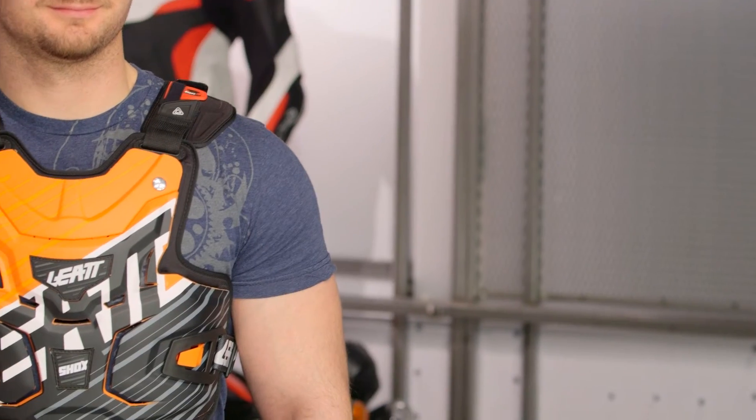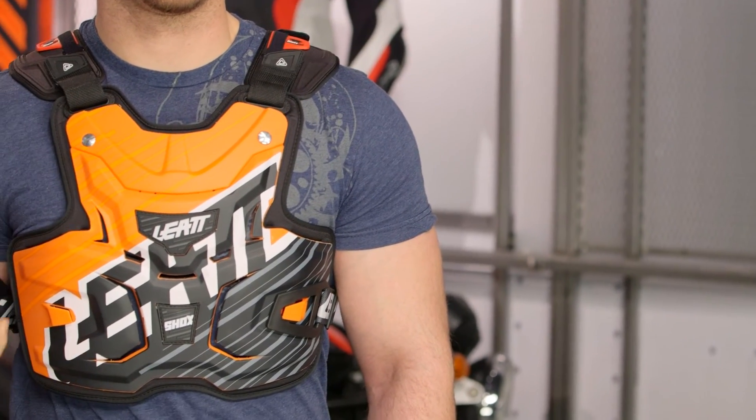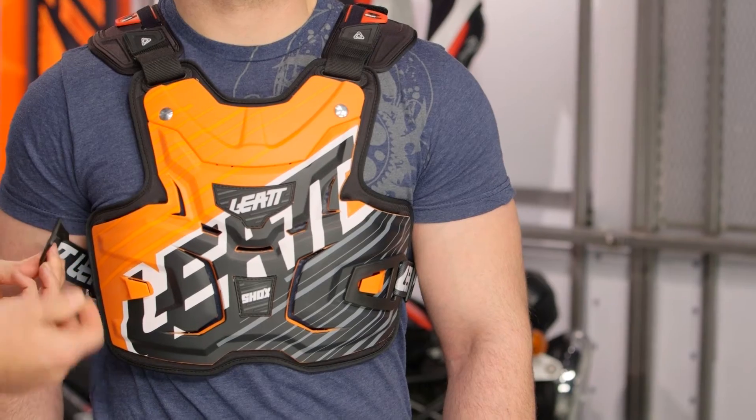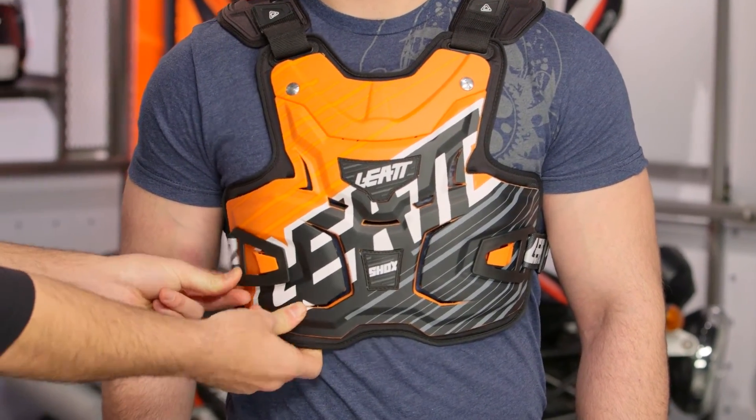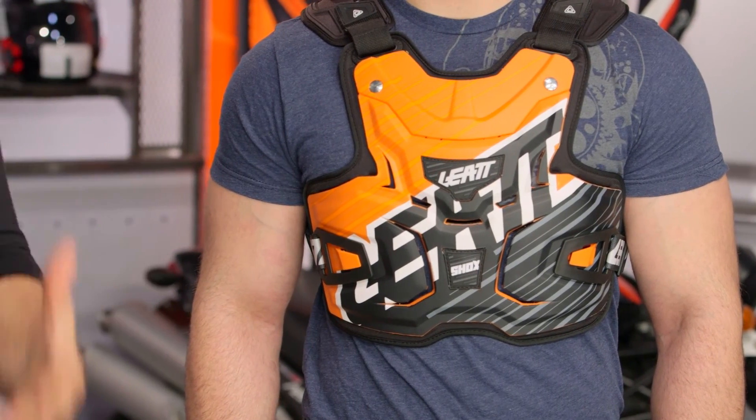The final thing to point out is when you're getting this on and off, there's a really nice ease of entry. There are simple snaps that just lock into place. Once you throw it over your head like a T-shirt, you simply take the adjuster straps, lock them into place, and you're set to go out and ride.